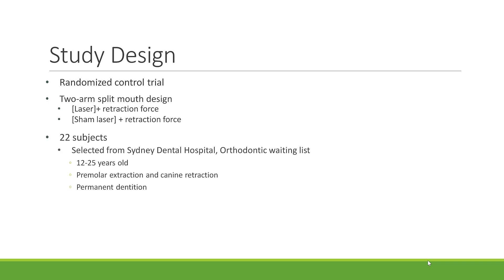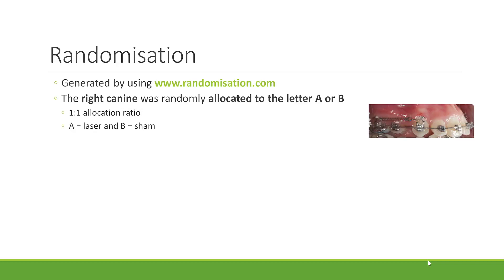22 subjects were selected from Sydney Dental Hospital orthodontic waiting list. These patients were 12 to 25 years old who required premolar extraction and canine retraction. Randomisation was generated using www.randomisation.com. The right canine was randomly allocated to the letter A or B in a one-to-one allocation ratio, where A was the laser and B was the sham.